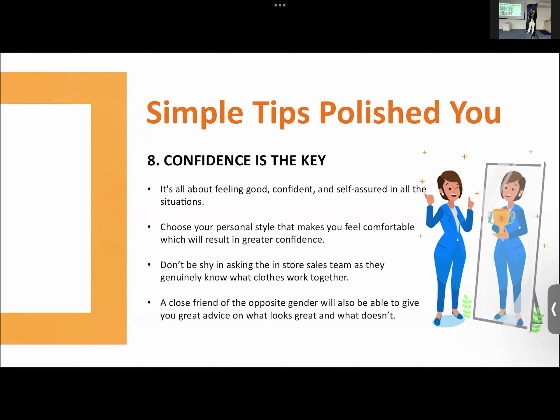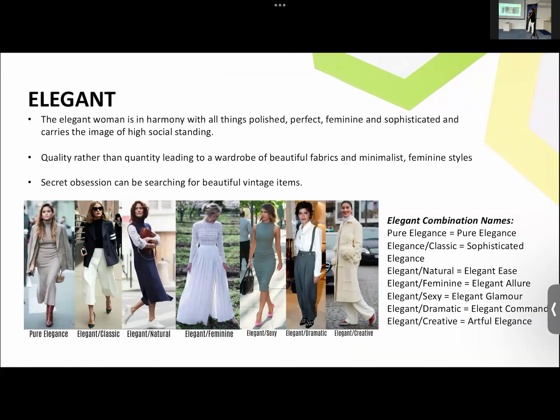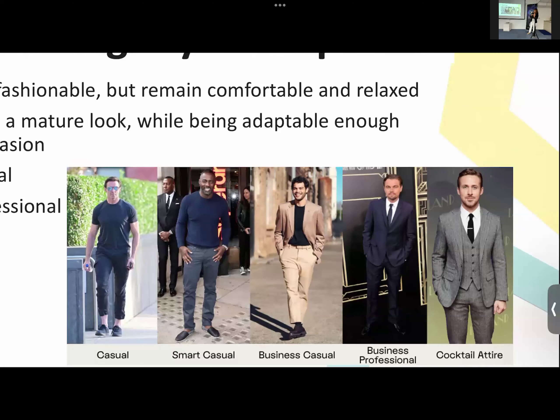For men, it's very simple — there are only a few dress codes: casual, smart casual, business casual, business professional, and cocktail attire. Cocktail attire is usually a three-piece suit — your suit, your vest, and your pants. This one over here has a coat and this one is no coat. Very simple. These are examples of what was previously prepared.